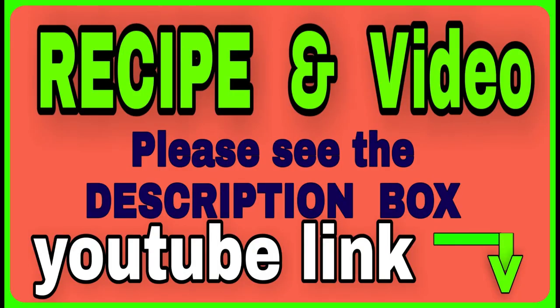For the preparation, open the YouTube video link in the description box below.